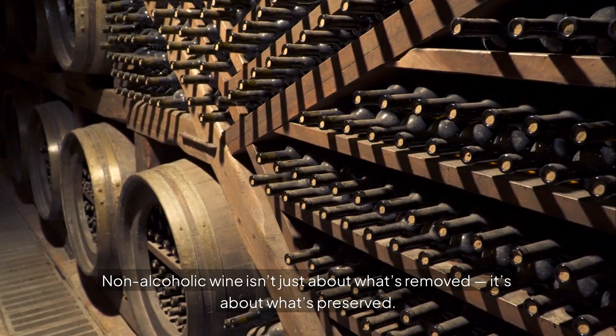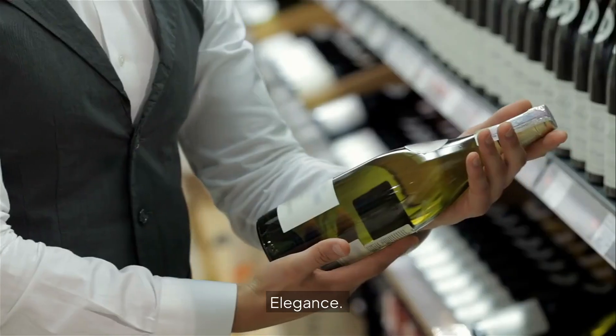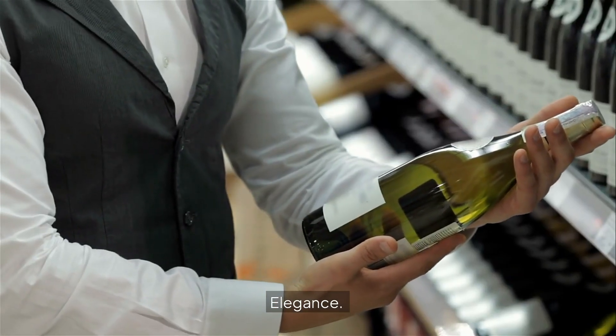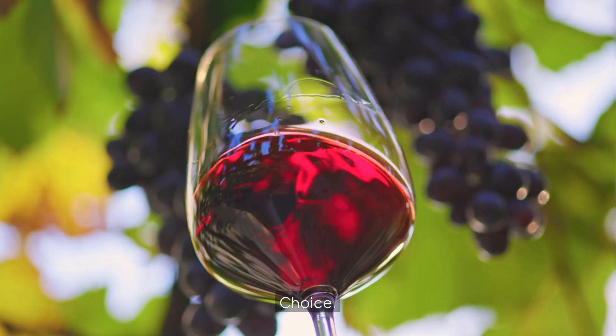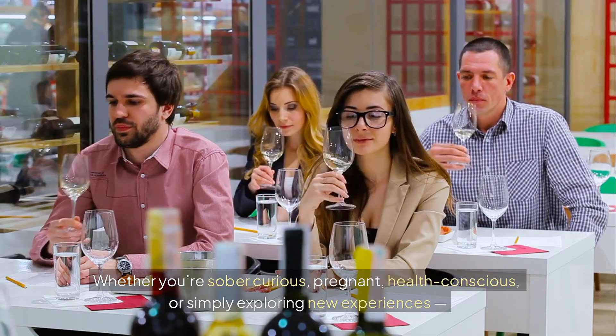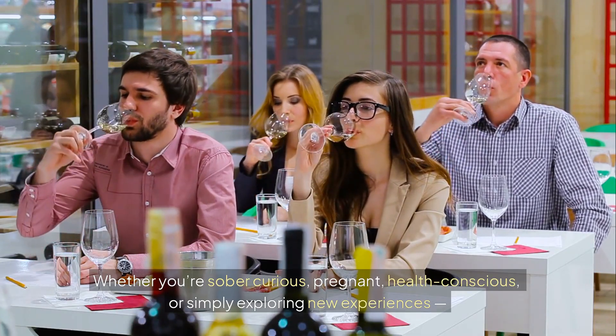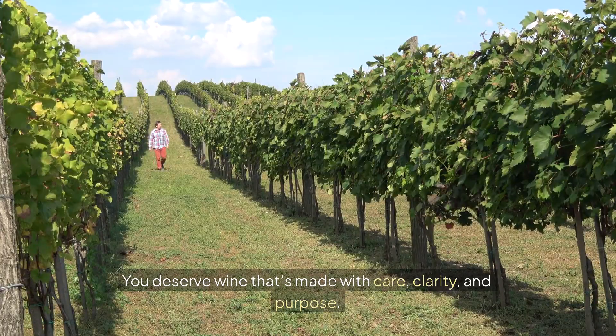Non-alcoholic wine isn't just about what's removed — it's about what's preserved: elegance, flavor, and choice. Whether you're sober, curious, pregnant, health-conscious, or simply exploring new experiences, you deserve wine that's made with care, clarity, and purpose.